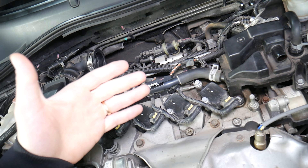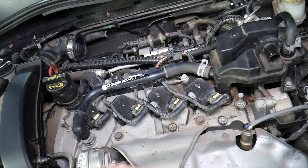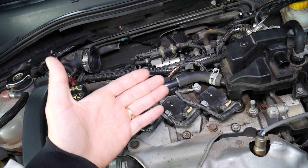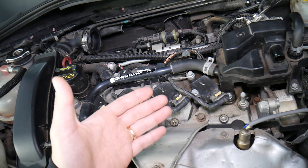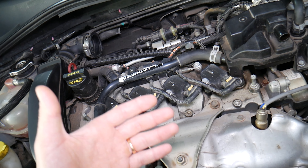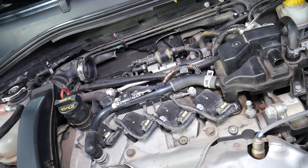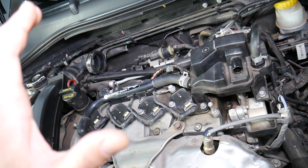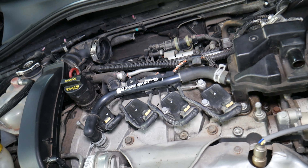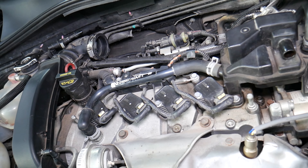When fuel pumps start going out, keep in mind it's an electric motor that turns and has a fan that builds pressure and sends fuel to the engine. When heat increases, resistance in that motor increases, so it will start spinning slower. It becomes more likely to quit working when it's warm — so if you notice the car acting up during warm-up or on long trips, that could be the reason.